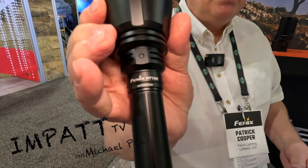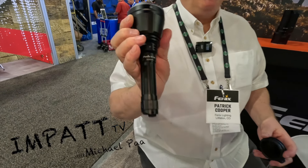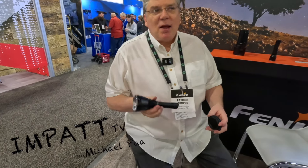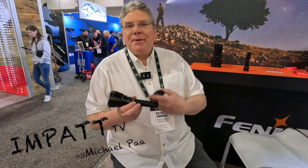This is the Phoenix HT-18R — their newest, best hunting light. And yes, it is also weapons-mountable on a long gun with a weapons mount and a remote switch.